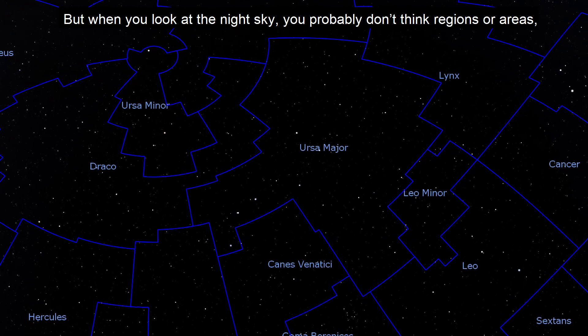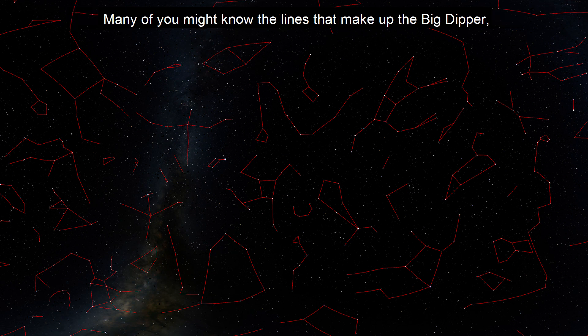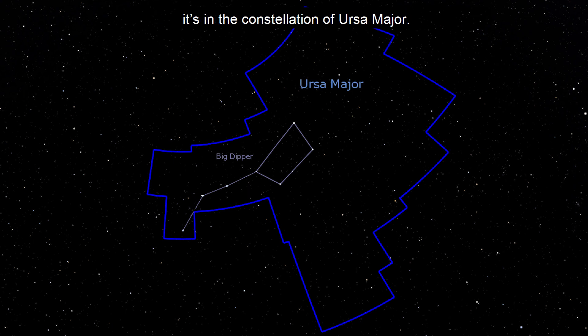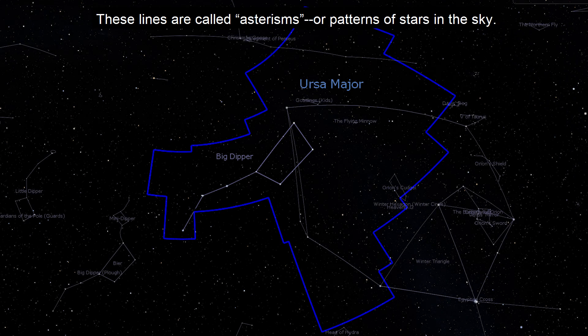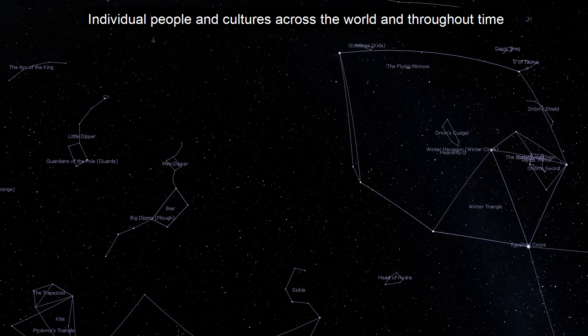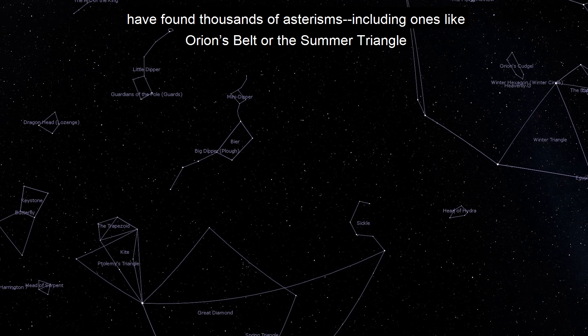But when you look at the night sky, you probably don't think of regions or areas — you probably think of stars and the lines you can connect between them. Many of you might know the lines that make up the Big Dipper; it's in the constellation of Ursa Major. These lines are called asterisms, or patterns of stars in the sky. Individual people and cultures across the world and throughout time have found thousands of asterisms, including ones like Orion's Belt or the Summer Triangle, to name just a couple.